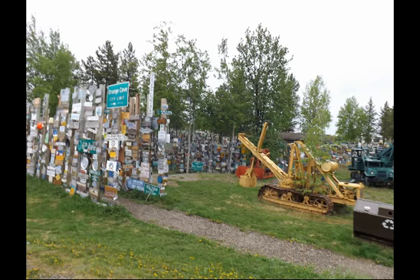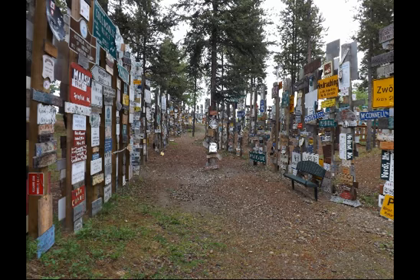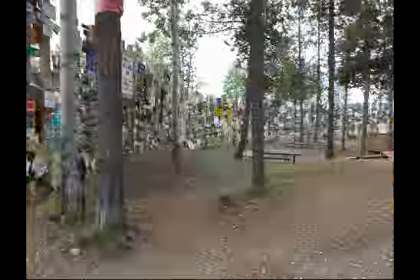Watson Lake became famous during the construction of the highway when several GIs put up a signpost showing the distances and directions to their towns. This Yukon historic site invites visitors from all over the world to add their signs on safe, solid, 8-inch square-treated posts.